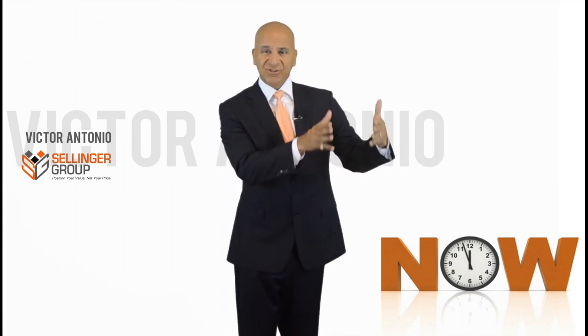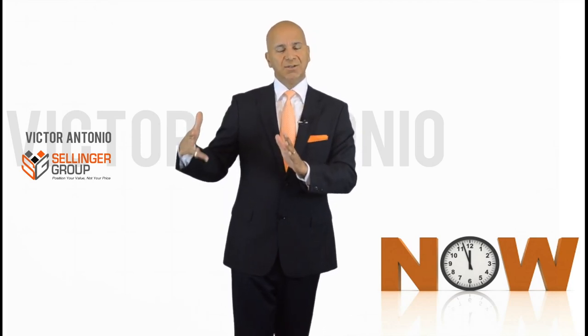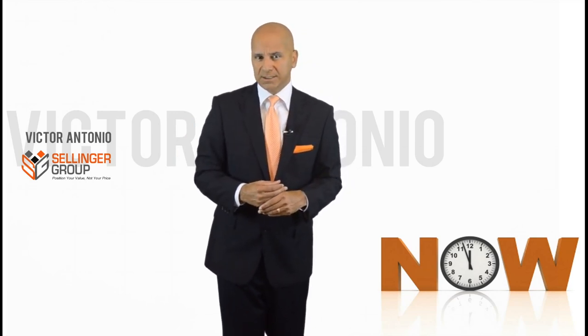See what's flipped? In the past, explanation first, then arrive at the answer. Today, they want the answer, then the explanation in the context of their problem or the solution they're looking for. Get the idea? This is what customers want today.